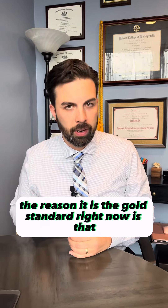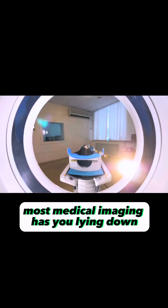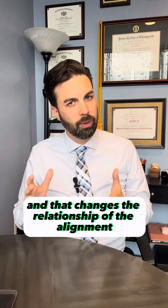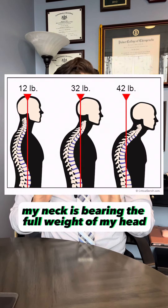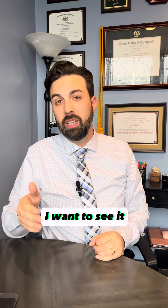The reason it is the gold standard right now is that, number one, you are upright. Most medical imaging has you lying down, and that changes the relationship of the alignment of your head and neck. When I am sitting upright, my neck is bearing the full weight of my head — so if you have a misalignment there, I want to see it.